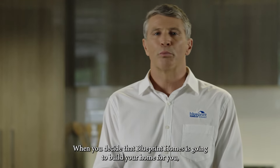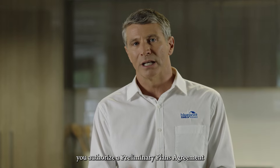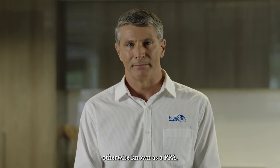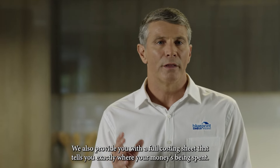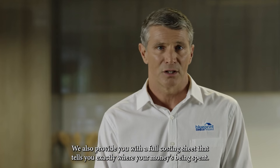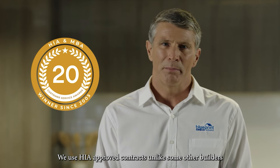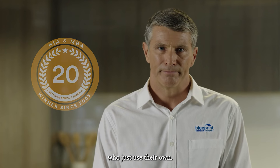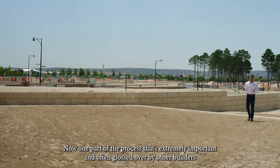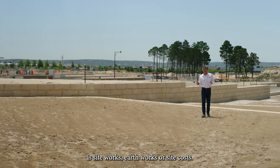When you decide that Blueprint Homes is going to build your home for you, you authorise a Preliminary Plans Agreement, otherwise known as a PPA. We also provide you with a full costing sheet that tells you exactly where your money is being spent. We use HIA-approved contracts, unlike some other builders who just use their own. One part of the process that's extremely important and often glossed over by other builders is siteworks, earthworks, or site costs.